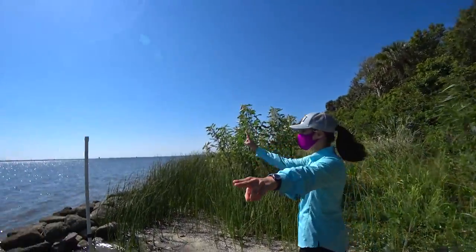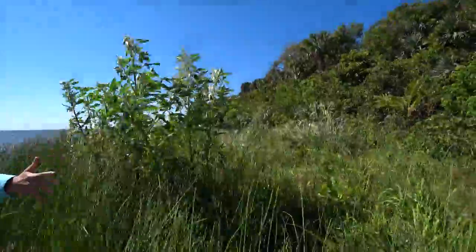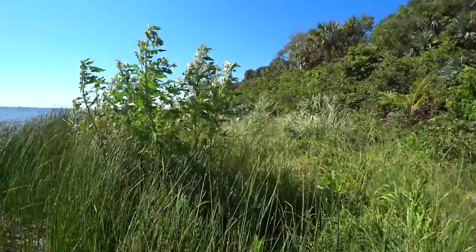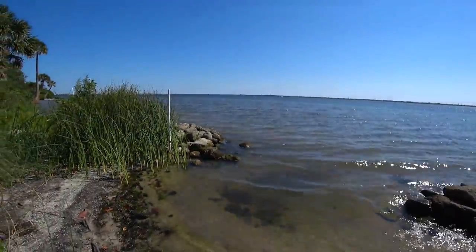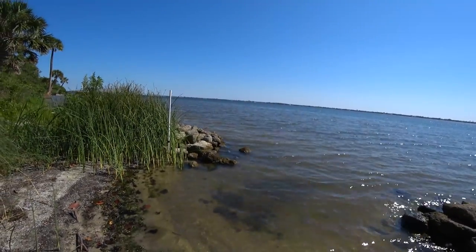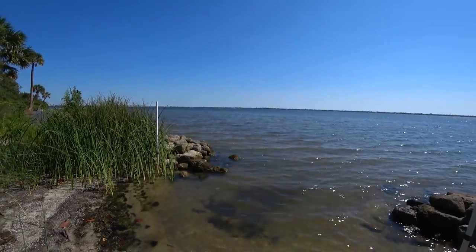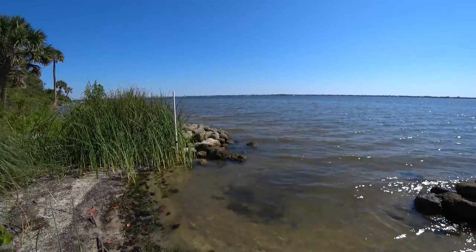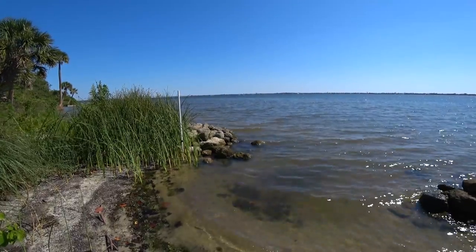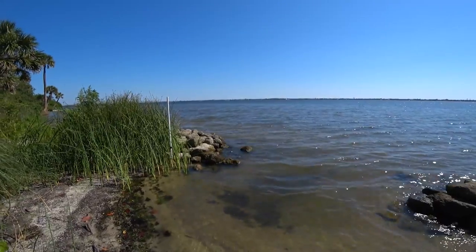These are two breakwaters here — we have an additional two down that way. You can see that our shoreline has done such a great job at building up it's almost difficult to walk through it. They do use breakwaters on beaches offshore too — there are actually some quite large submerged breakwaters way offshore in the Satellite Beach area. They put them in there to help protect the shoreline, but the surfers have been upset because it's changed the waves.